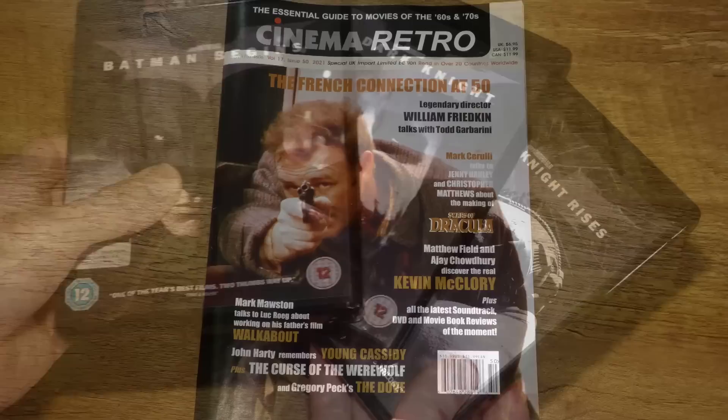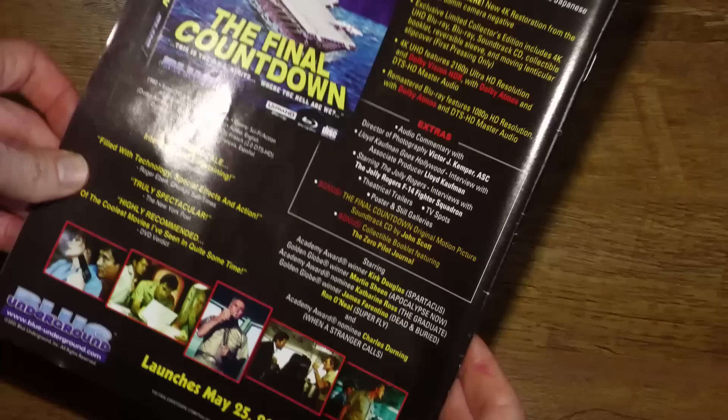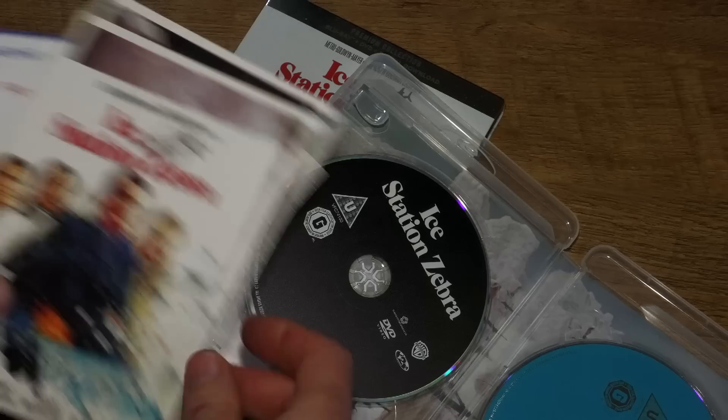Another thing that came through the door recently was the latest issue of my favourite movie magazine, Cinema Retro. It comes out three times a year and it's subscription-based at cinemaretro.com — I think it's £19.95 including postage for the three issues here in the UK. I can't really tell you how good this one is because since it came through the door I haven't got a look in — my wife grabbed it and she's been reading it ever since.